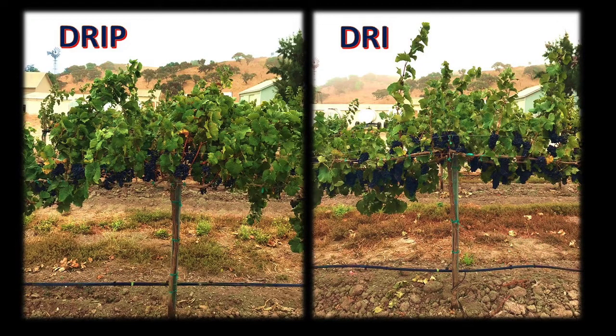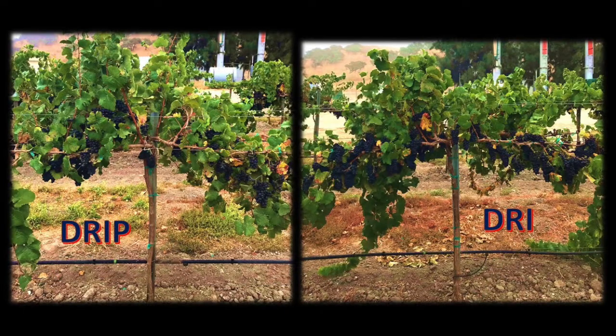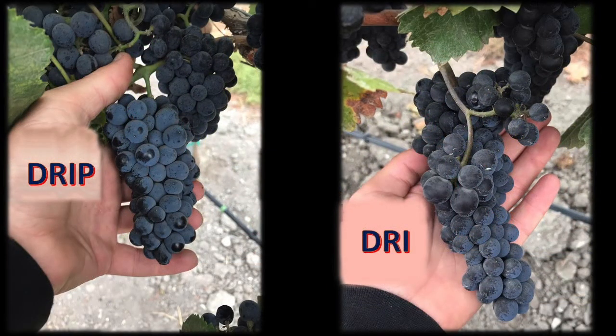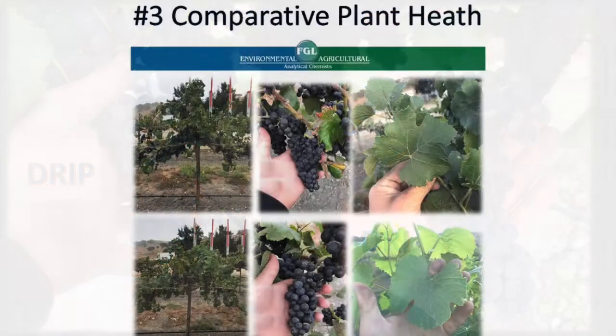What's really significant is that there's been no change in the parts per water for fertigation, so this grower hasn't made any adjustments to his fertilizer blend. In other words, his 60% reduction of water use for DRI also translates to a 60% reduction in his fertilizer use. Imagine what that's doing to his bottom line.